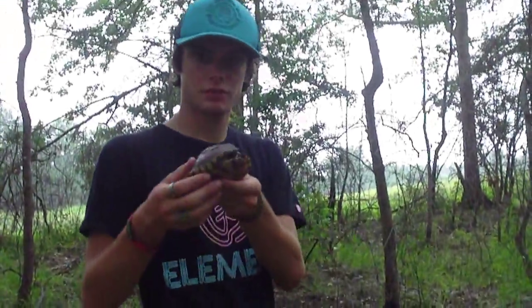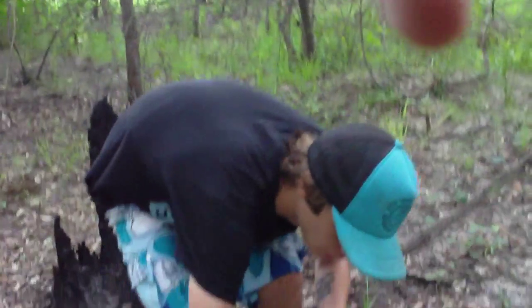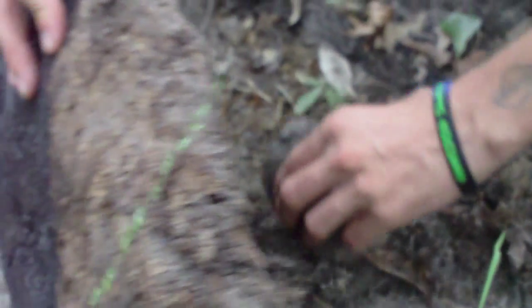Okay guys, it's about to rain. So we're going to release this eastern box turtle back where I found him. And what do you know — a little five-line skink. He was laying right up in here when I found him, and that's where he'll be. He's got a cliff.